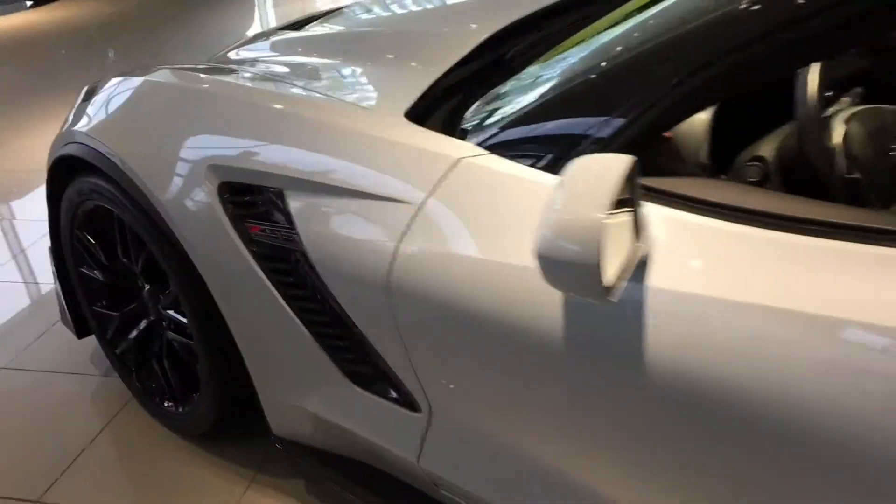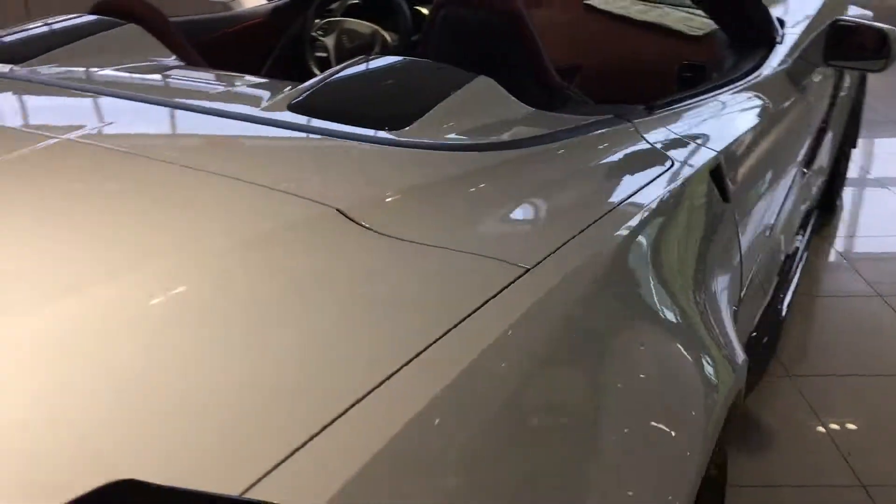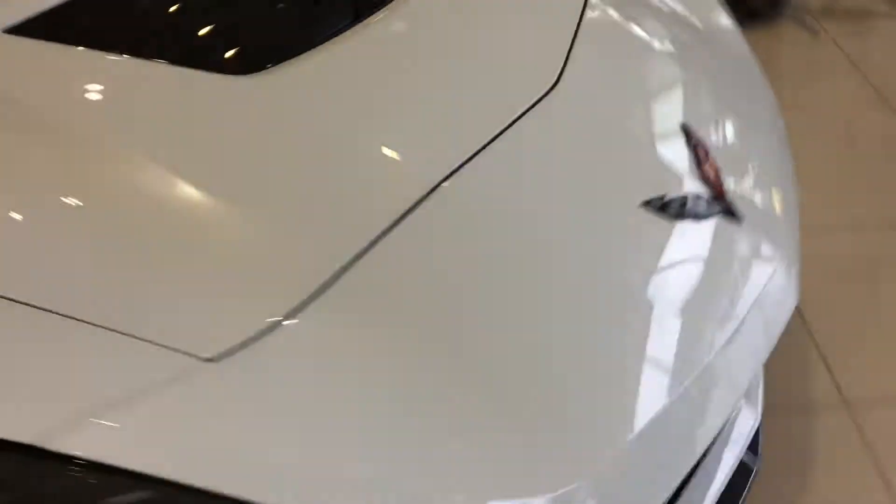Now you can step up to a Z06. This is going to bring you into that 650 horsepower and 650 pounds of torque. This is a convertible. This is a ceramic matrix gray. I know it looks white, but it's not very close to it though. Look at the front end of it.